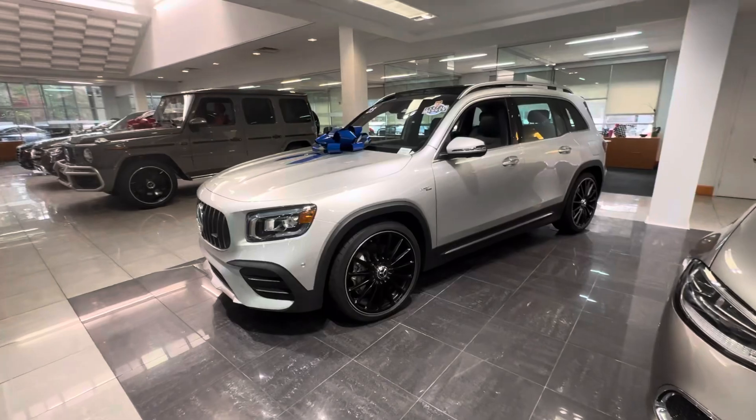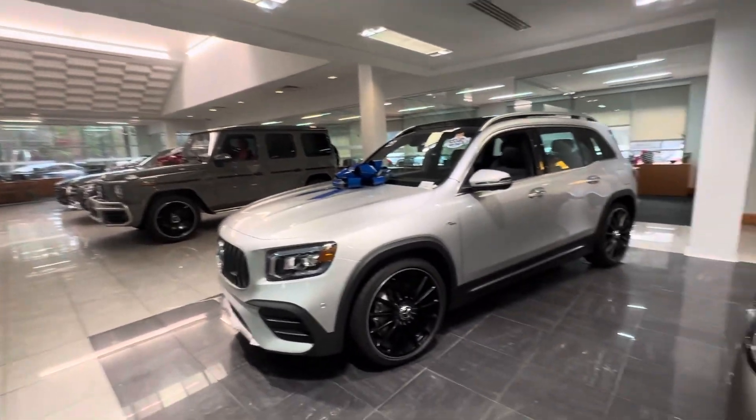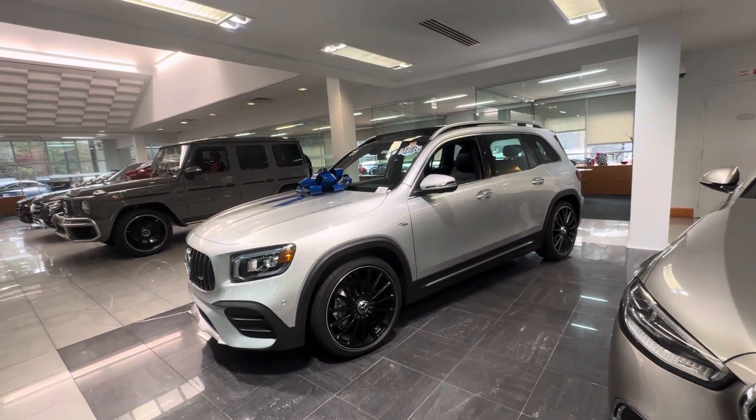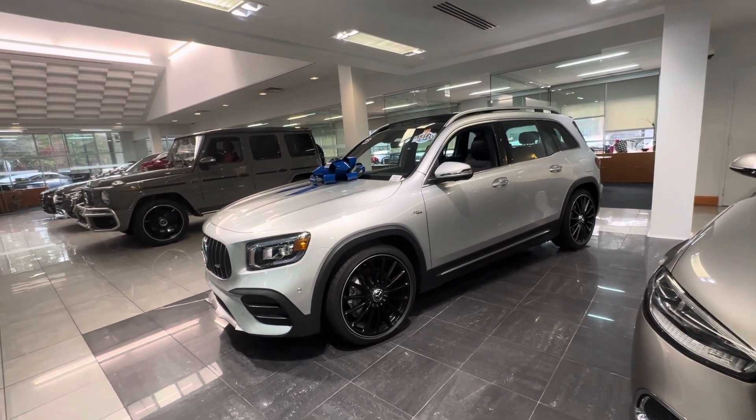Hi Constantine, this is Ryan Lane over at RV Atlanta. I wanted to show you the 2023 GLB 35 we've been speaking about. It's actually here in our showroom — only the nicest cars make the showroom. Being that you are a little ways away, I'm going to go around the exterior and interior again and show you some of the key features.